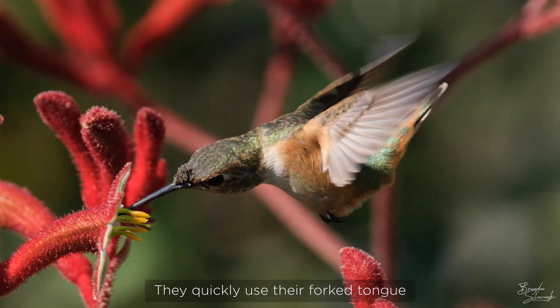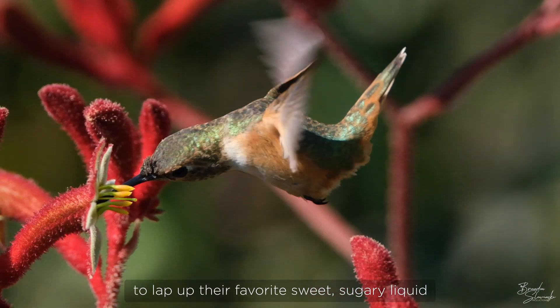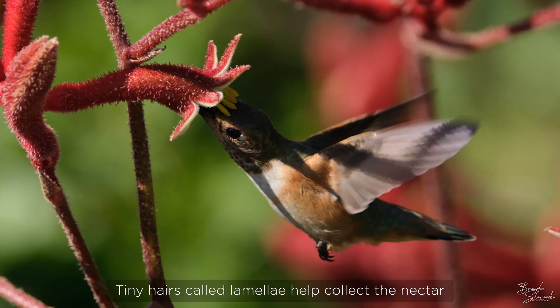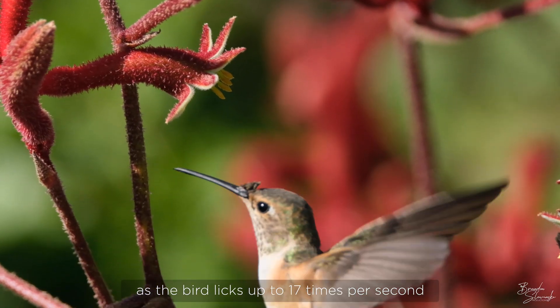They quickly use their forked tongue to lap up their favorite sweet sugary liquid. Tiny hairs, called lamellae, help collect the nectar as the bird licks up to 17 times per second.